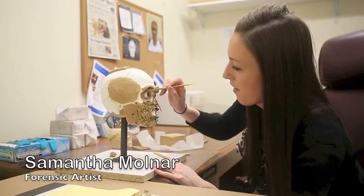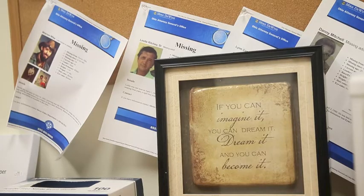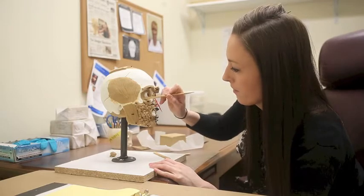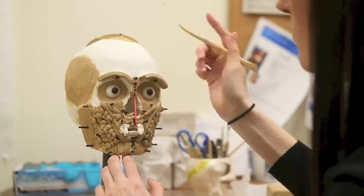The thing that takes the longest is just fine-tuning each of the features. Once I start to do the eyelids, once I start to do the nose, making sure it looks realistic — making sure that I'm really capturing certain characteristics like an overbite, or if there's a broken nose, I want to make sure that I capture that and make it look realistic.